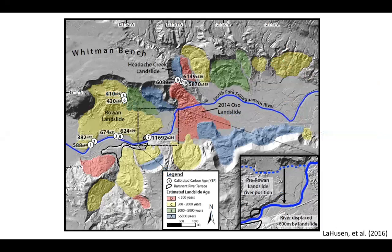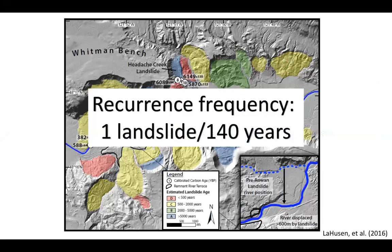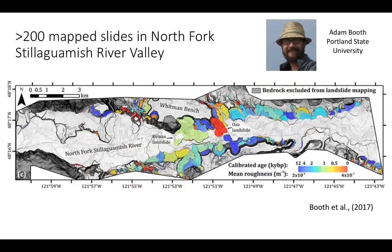When we did this analysis in the Stillaguamish area, we colored the landslides by age — and we can see that there's quite a range. We can also get a recurrence rate: on average, there's one big valley long run-out landslide about every month. In a companion piece led by Adam Booth, he expanded and mapped over 200 landslides up and down this valley. From this dataset, we can do exciting things like look for changes in space and time related to climate change or the onset of an earthquake.